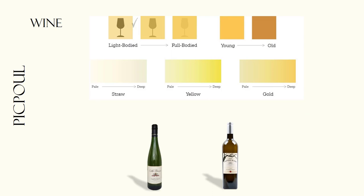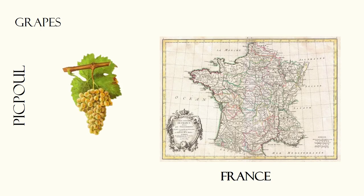Pikpul is a light to medium bodied white wine with a green gold color. This wine is best consumed young. Pikpul grapes are grown primarily in the Rhone Valley and Languedoc regions of France, with a history dating back to the 17th century.